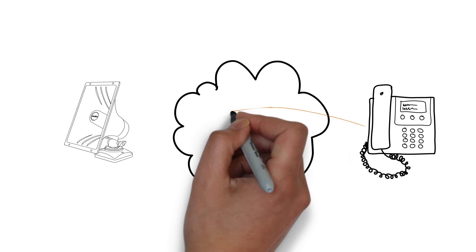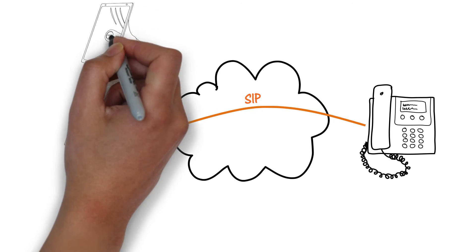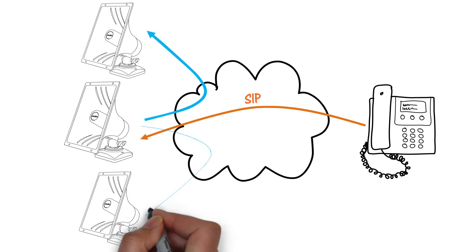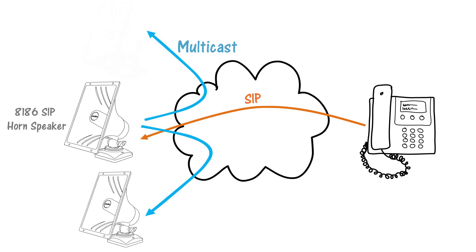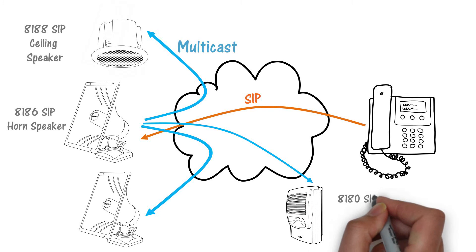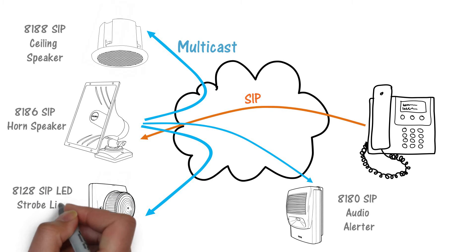This makes the solution scalable from one to many endpoints using a master-slave configuration. Any number of endpoints may be simultaneously activated for paging or notification where one device sends a multicast to the others. There is no limit to the number of endpoints in a multicast. You can even mix ALGO endpoints in a multicast to combine different speakers, such as the 8188 ceiling speaker, 8180 SIP audio alerter, and include visual notification with the 8128 SIP strobe light.